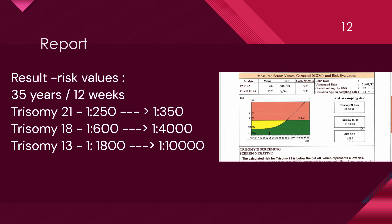The respective risk for these aneuploidies for a woman aged 35 years at 12 weeks of gestation are about 1 in 250, 1 in 600, and 1 in 1800. The risk of such a woman delivering an affected baby at term are 1 in 350, 1 in 4000 and 1 in 10000 respectively.